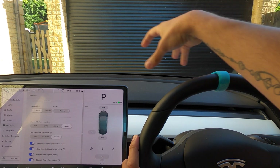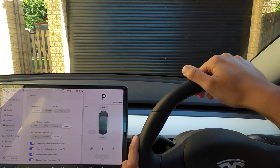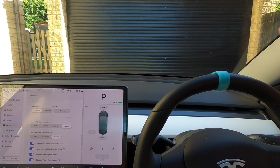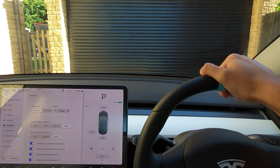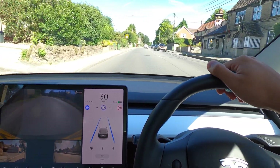Obstacle aware acceleration — basically if you're at a T-junction and a car goes by and you accelerate a bit too early, if you're going to potentially clip the side of the car or hit anything, the car stops and says 'hey, are you sure?' and then lets you continue if you push through it. We'll try and get that working today as well.